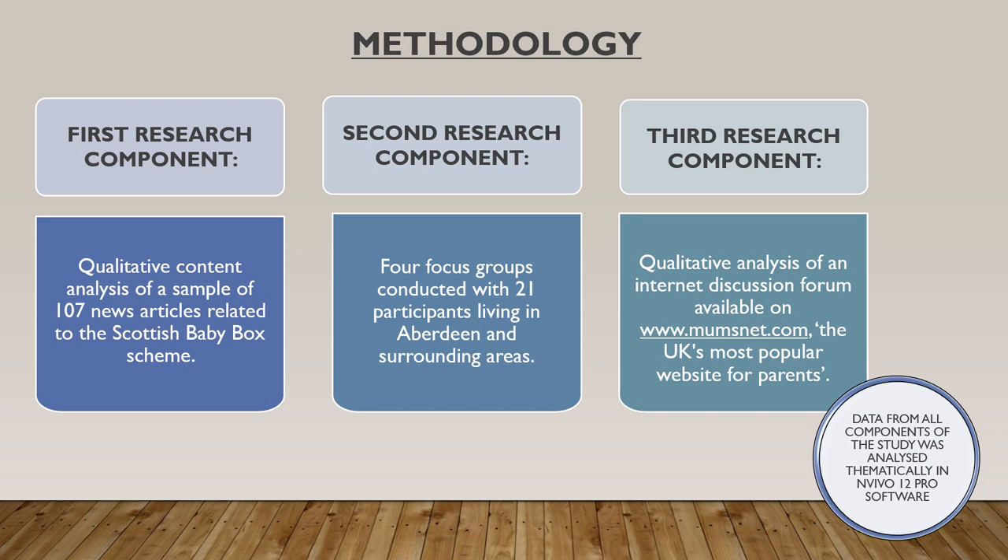Each of these newspapers is characterised by a different approach to journalism and they were selected for analysis in order to provide a diverse sample of news articles targeted towards a wide range of audiences. The final number of articles included in the analysis was 107, and NVivo 12 Pro software was used to gather, code and analyse the data.